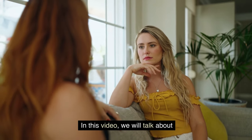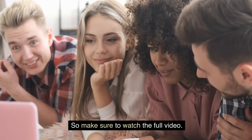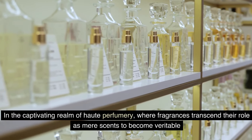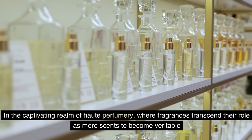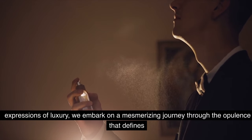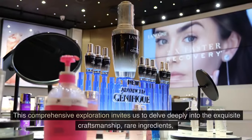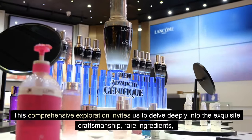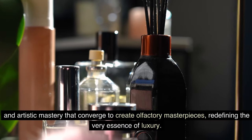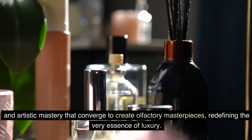In this video, we will talk about the 10 most expensive perfumes in the UK, so make sure to watch the full video. In the captivating realm of haute perfumery, where fragrances transcend their role as mere scents to become expressions of luxury, we embark on a mesmerizing journey through the opulence that defines the top 10 most expensive perfumes available in the United Kingdom. This exploration invites us to delve deeply into the exquisite craftsmanship, rare ingredients, and artistic mastery that converge to create olfactory masterpieces, redefining the very essence of luxury.